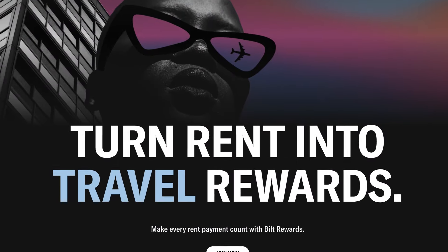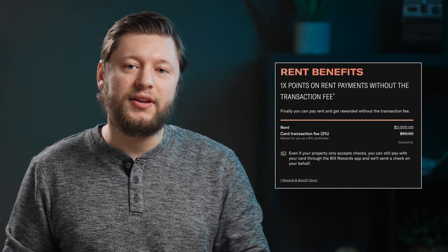Starting off, let's take a look at the Bilt Mastercard. This card is not normally talked about as a travel credit card, but I'll come back to that in a bit. Normally this card is known for its ability to pay rent and earn rewards. The Bilt Mastercard is the first credit card that allows you to pay your rent without incurring any processing fees. This card has no annual fee, which makes it a great option for many people.